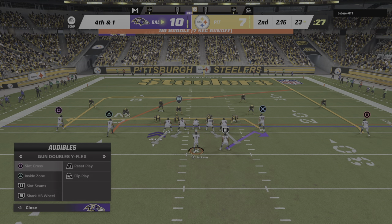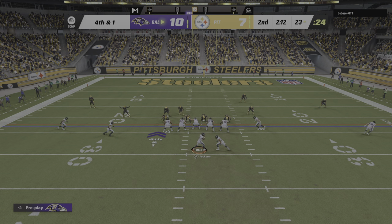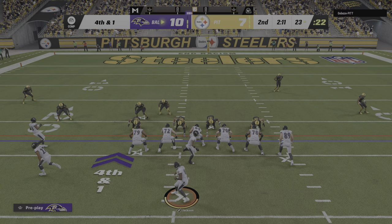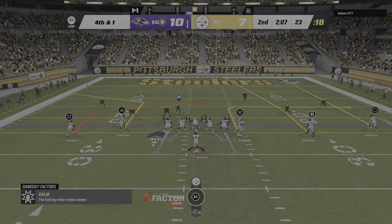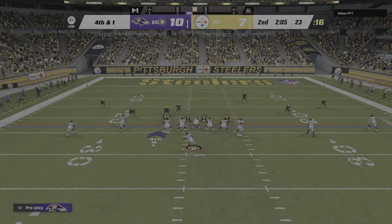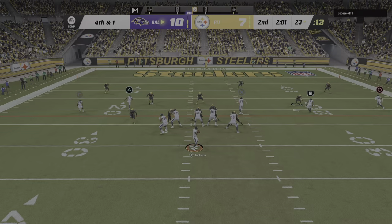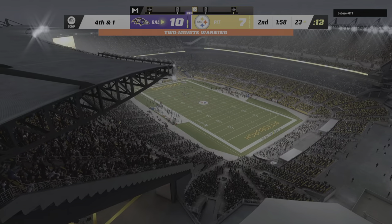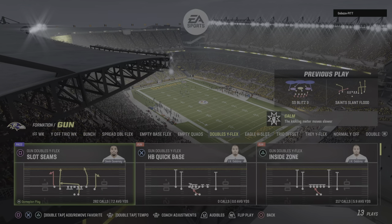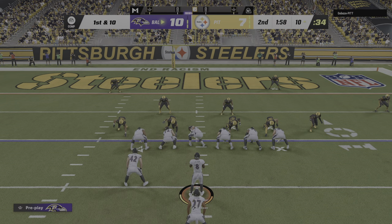They don't need to run another play before the two-minute warning, but let's see if they do it anyway. Fourth down, here's Jackson — and he'll go right back to Andrews. And he is going to have a Ravens first down as they wind up getting 13 there on fourth down.